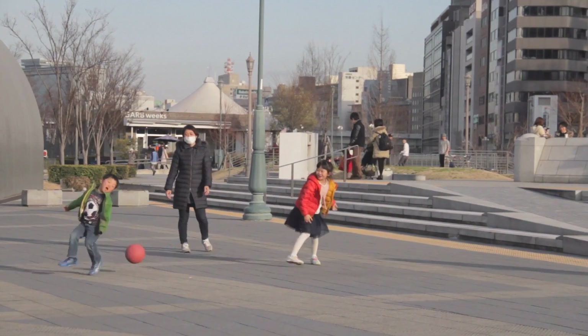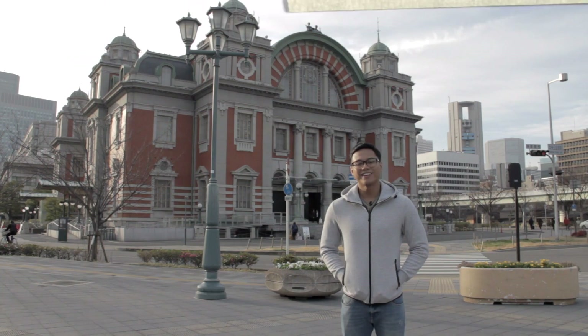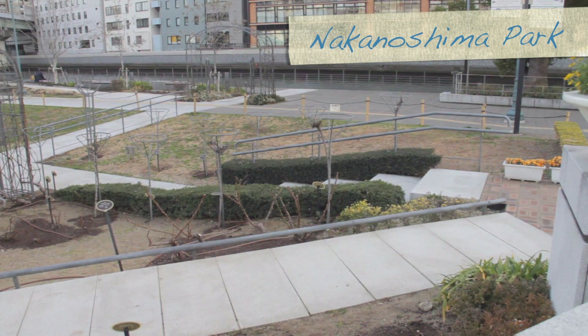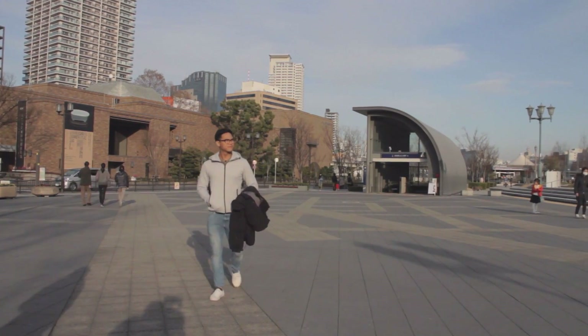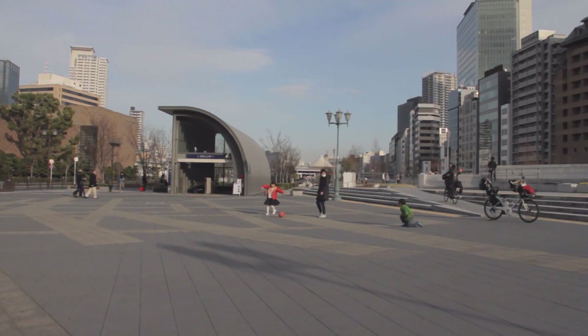Still within the city, we head to another beautiful part of town worth checking out. We're here at the Nakanoshima Park, a beautiful oasis amidst the bustling, life-filled city of Osaka. This is a spot where people take a break and just step back to enjoy the cool weather of Japan. Nakanoshima Park is the first public park to be built in Osaka.